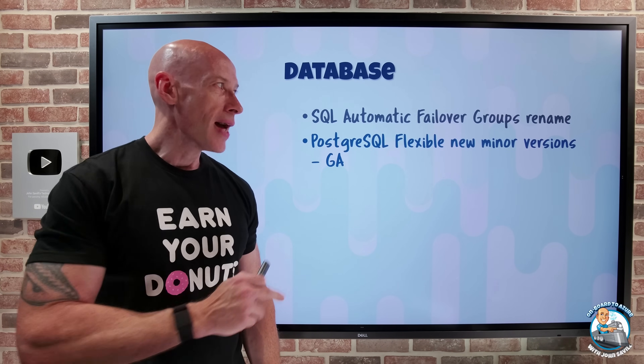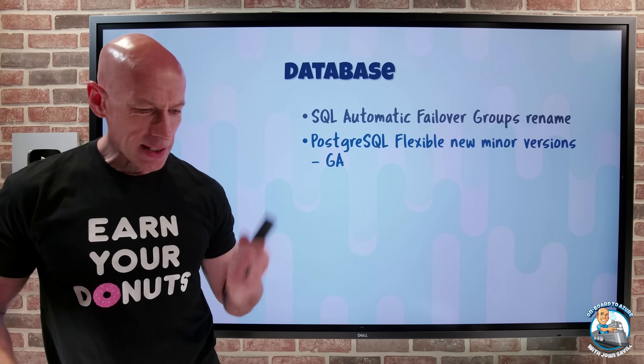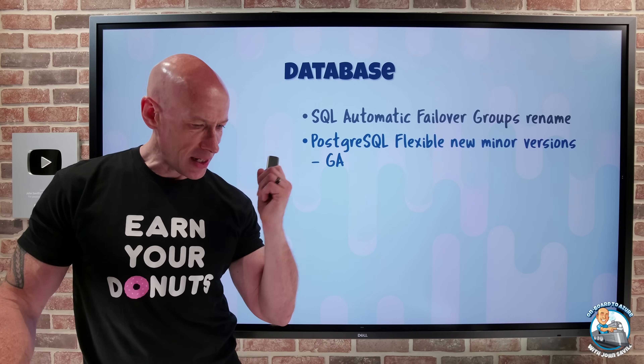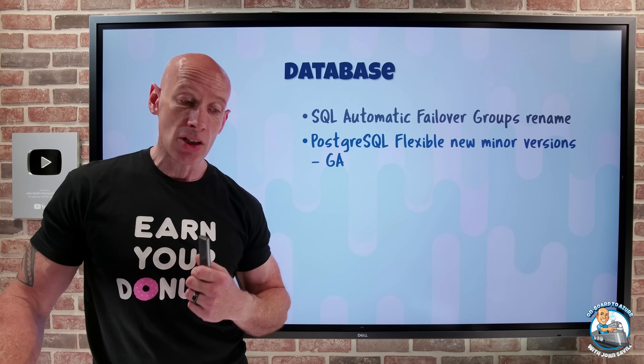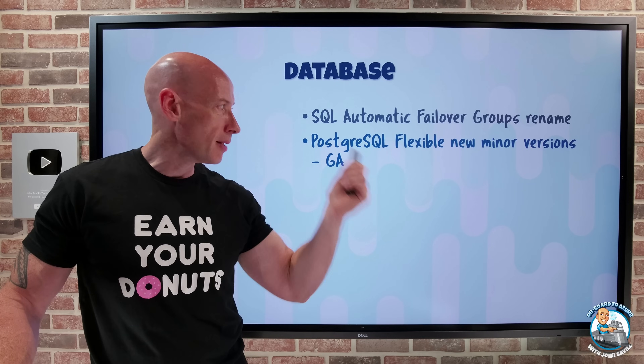PostgreSQL Flexible has new minor version support: 16.4, 15.8, 14.13, 13.16, 12.20, and 17.0 beta 3 are now supported in PostgreSQL Flex.